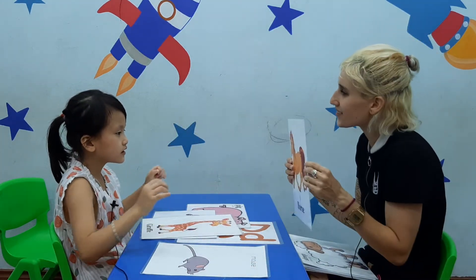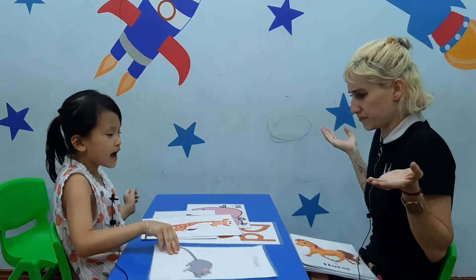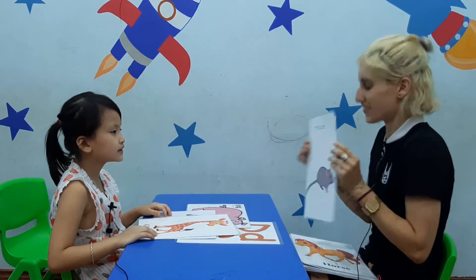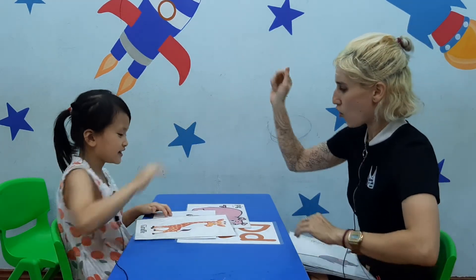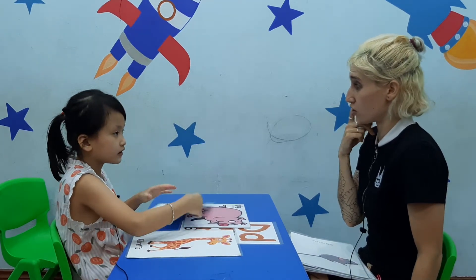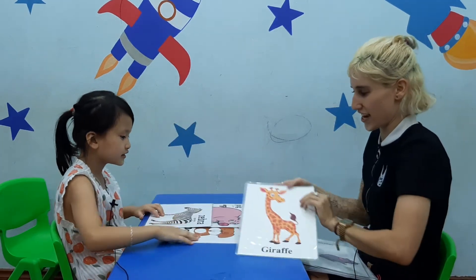Do you like this? Yes. Where is the mouse? I see a mouse. Good job. Mouse. Mouse. Very nice. High five! Where is the giraffe? I see a giraffe. It has a long neck. Yes. I see a giraffe. Good job.